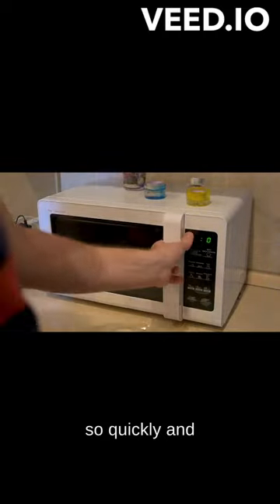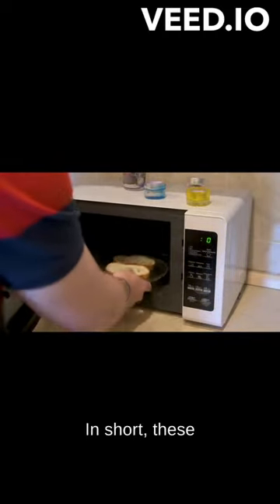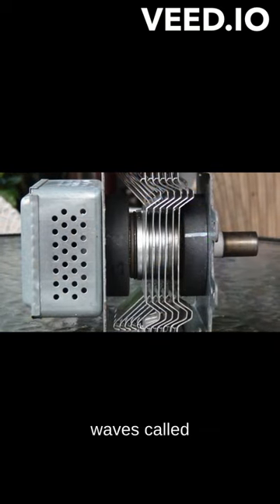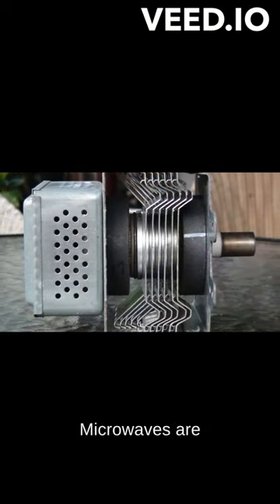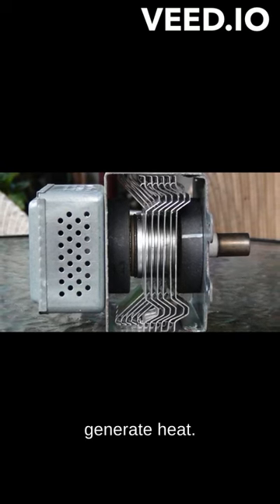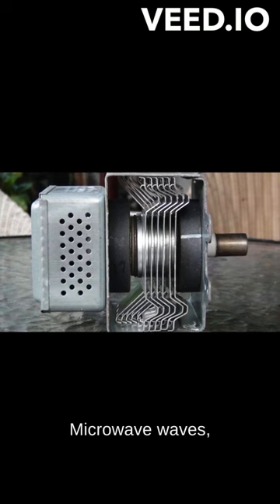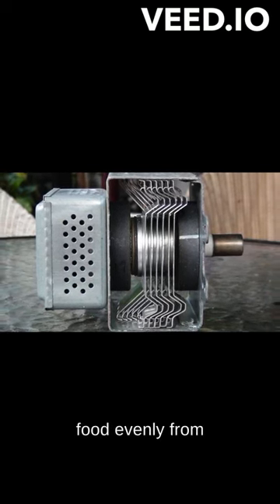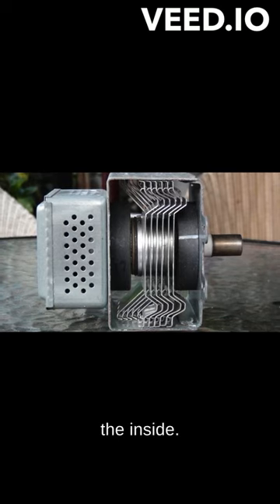How do microwave ovens heat up so quickly and how do they work in short? These ovens heat food by using electromagnetic waves called microwaves. Microwaves are absorbed by water molecules, causing them to move and generate heat. Microwave waves, which can directly reach the inner parts of the food, can heat the food evenly from the outside to the inside.